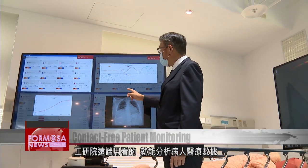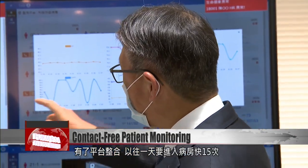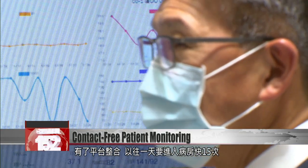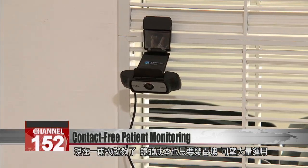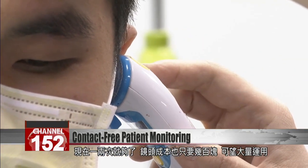EITRI's technology uses visual images to calculate heart rate and other vital signs. Using the system, nurses can cut their visits from 15 a day to just two. As cameras can cost as little as a few hundred NT, this system is inexpensive to deploy and can be mass distributed.